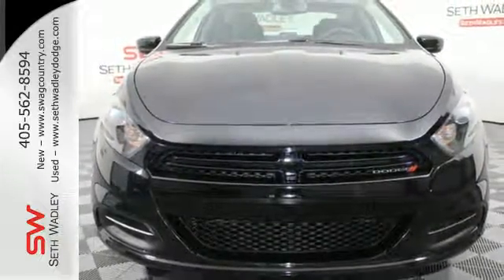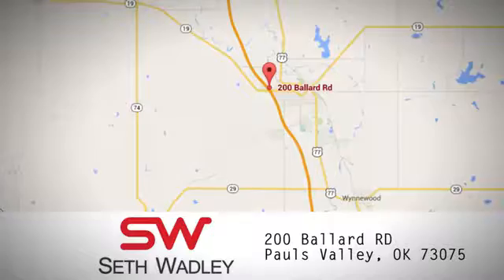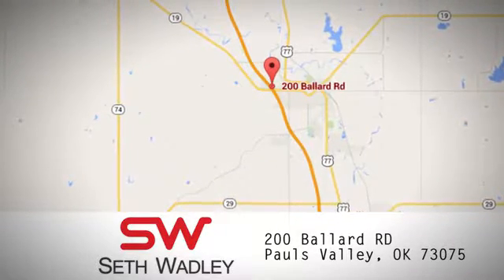Test drive this Dodge today. Call, click, or stop in to Seth Wadley today. We have an incredible inventory, including many Chevrolet models on the lot. We are conveniently located at 200 Ballard Road in Pauls Valley, Oklahoma.